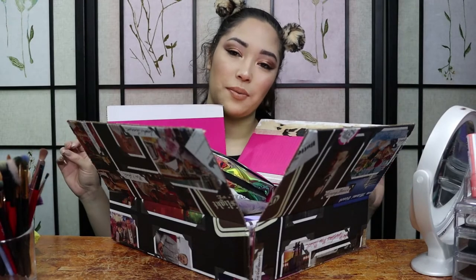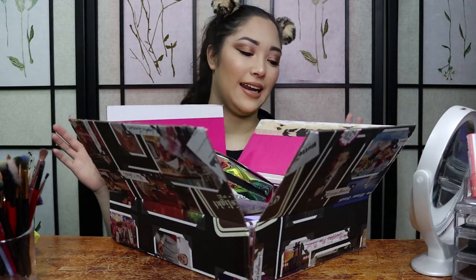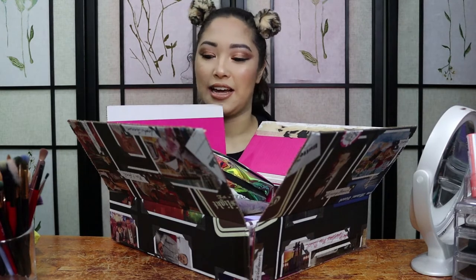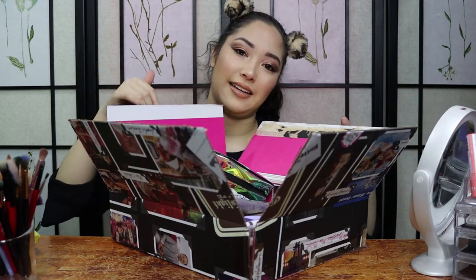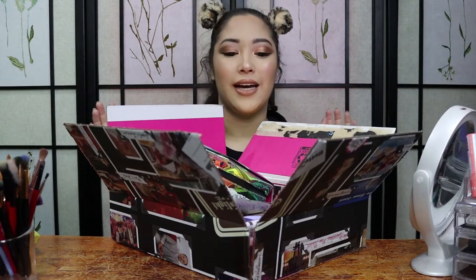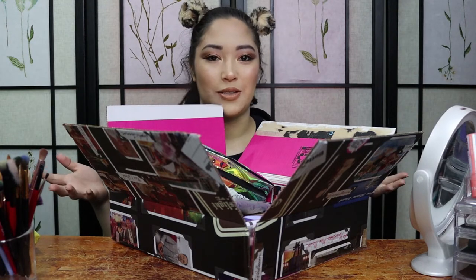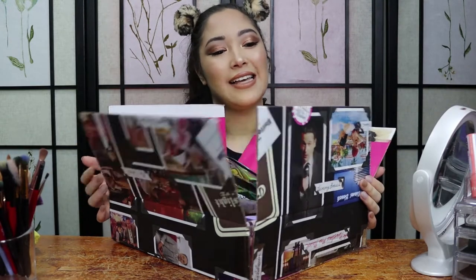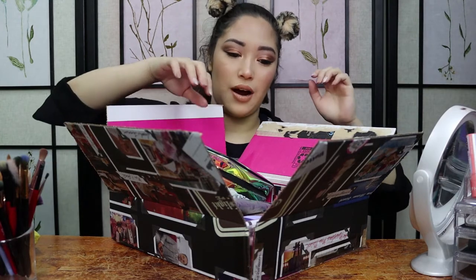Alrighty Alleycats, really quick before we get started, I just wanted to highlight this box. I got it from Amazon and it has pictures from The Marvelous Miss Maisel on it — I love that show. The box was actually inside out so I had to cut it and form it so the pictures were on the outside. This is going to be the box I use for haul videos from now on, so it's not just an ugly brown box. Now let's get into the products.